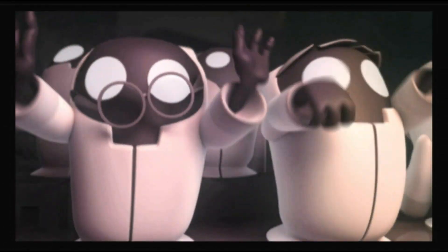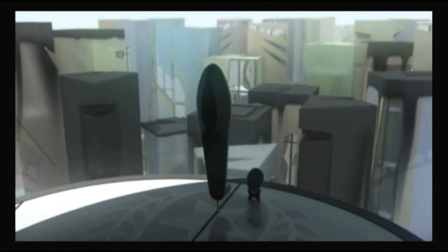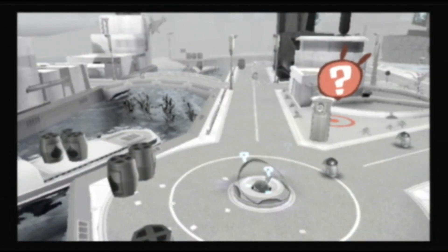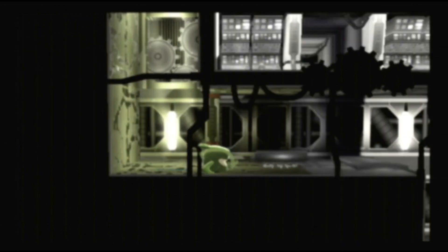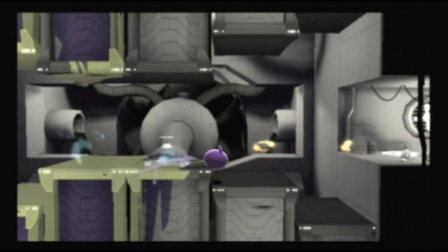What's up, Undertoads? This is Derek from Classic Game Room, and welcome back to our feature on the Top 10 Nintendo Wii games of 2011. If you missed Part 1, go back and watch that for the first five games on our list. While you're at it, just go back and watch last year's feature too. When you're ready, here are the Top 5 Wii games of 2011.